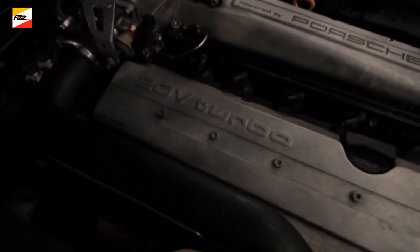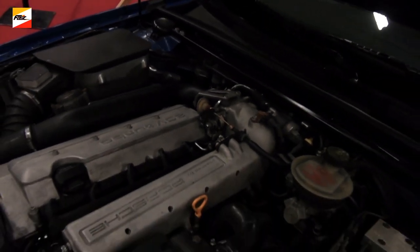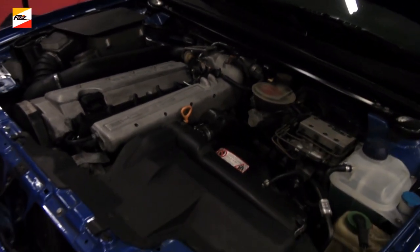Avec un turbo, bien sûr, transmission Quattro, et des performances à couper le souffle: 262 km/h de vitesse de pointe et une accélération évidemment remarquable.